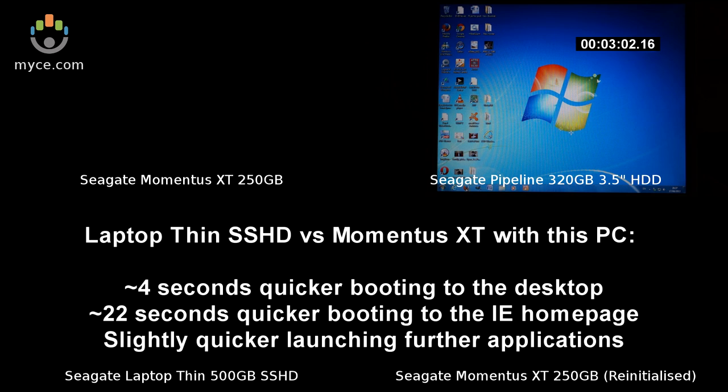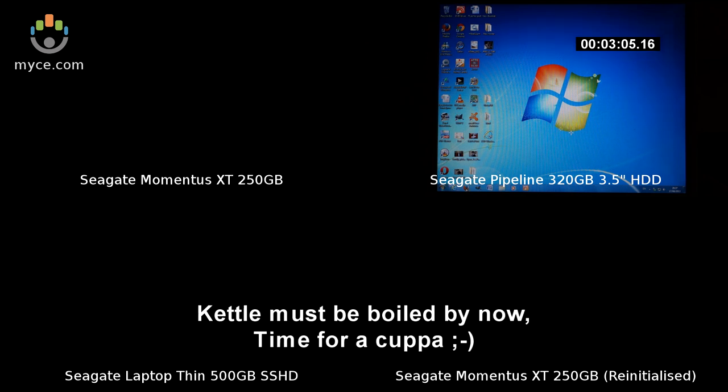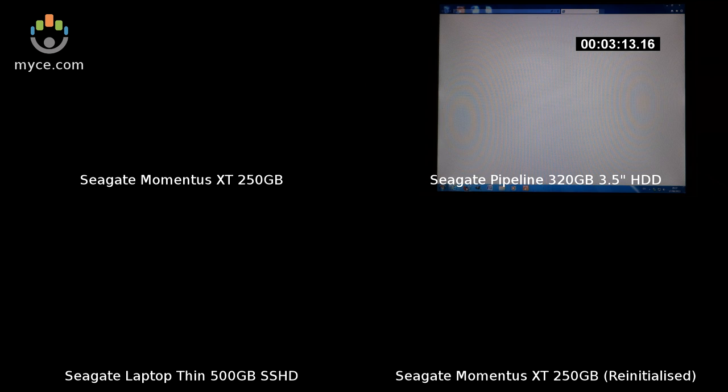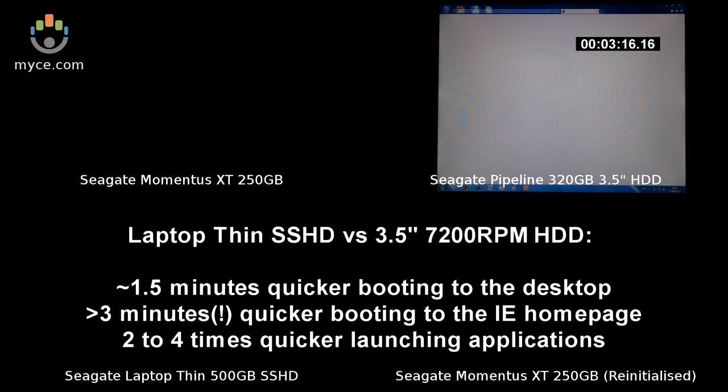I previously used this hybrid hard disk in my netbook. In fact, I didn't realise just how bogged down this installation got until I cloned it to a regular hard disk again, as the Momentus XT hybrid hard disk had improved to the point where I was happy enough with how long it was taking to boot and launch applications. When I recently saw just how much hybrid hard disks came down in price, I decided to purchase the Seagate Laptop Thin 500GB SSHD, as I was curious to see what improvement it offers.